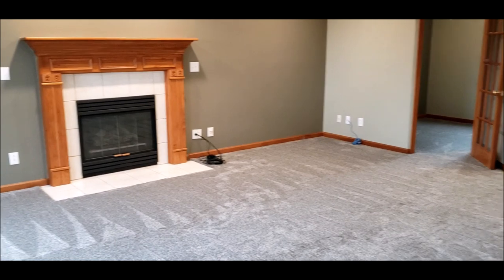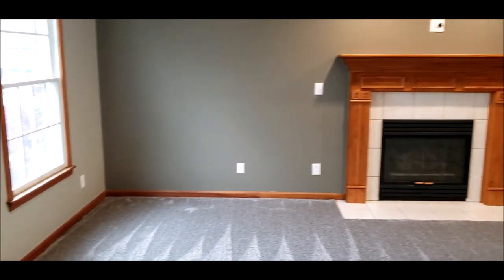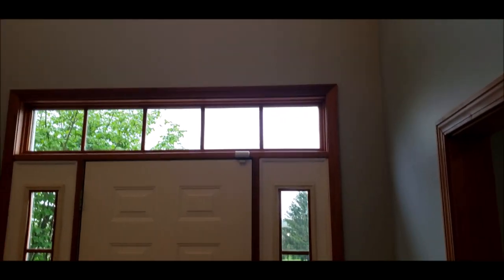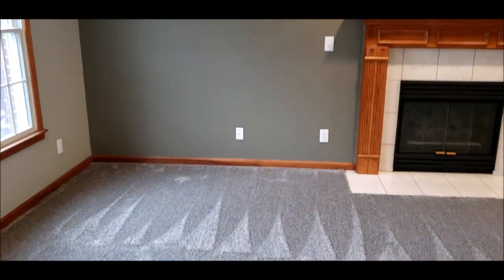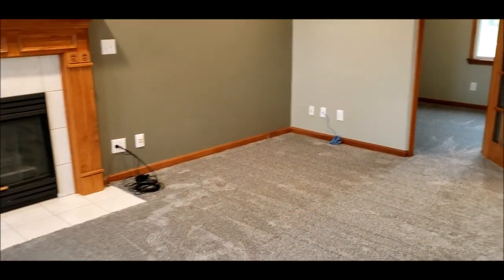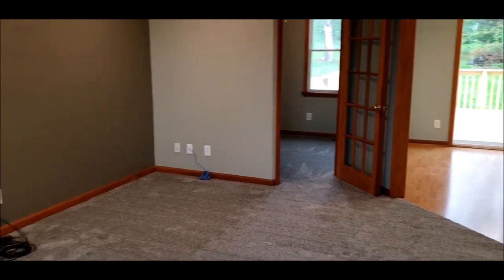Let me take you through. To the left you've got your great room with a gas fireplace and plenty of natural sunlight. In this two-story grand entrance, natural sunlight just floods this home. Neutral, fresh paint throughout, and all new carpet — good quality, high-end carpet with thick padding.